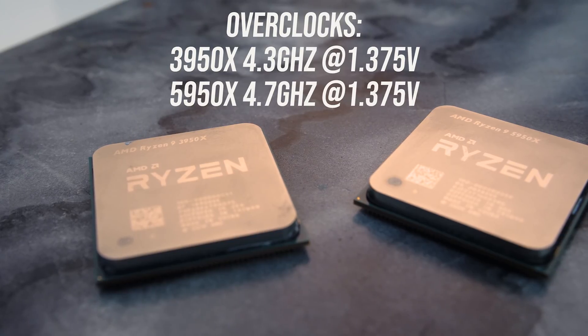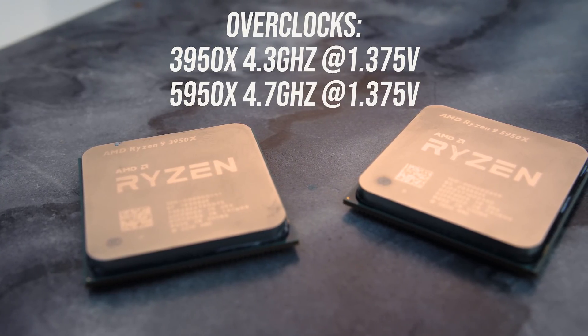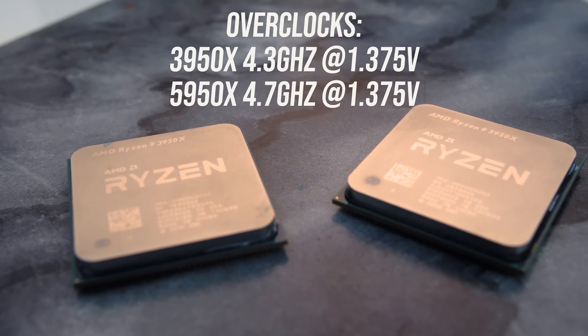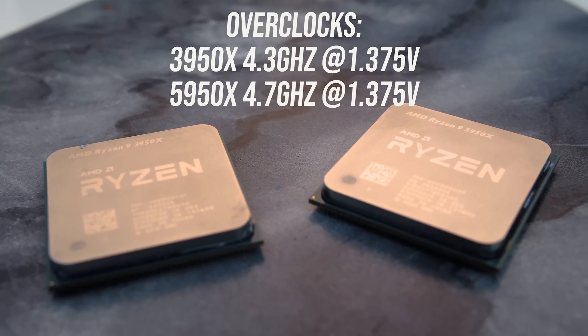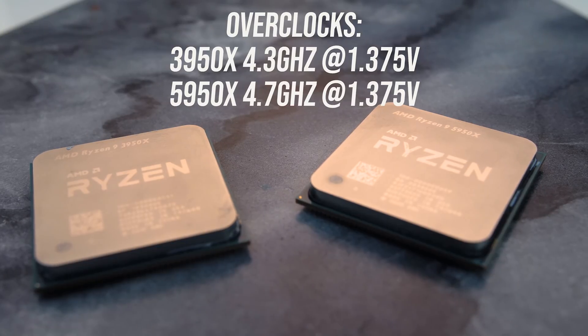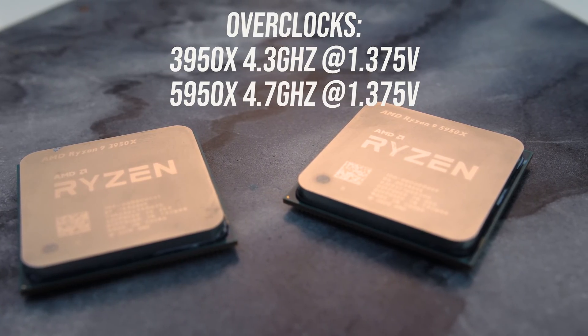I've tested both CPUs at stock and with all core overclocks applied. I was able to push the 5950X up to 4.7GHz, while I couldn't quite get my 3950X above 4.3GHz, but this will vary based on silicon lottery and cooling.